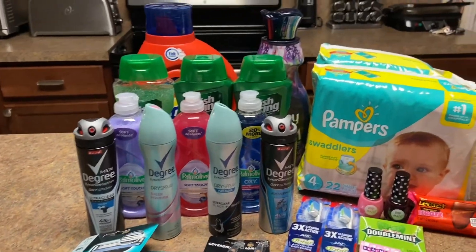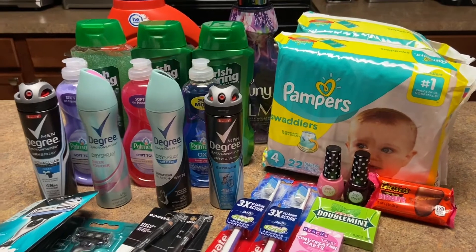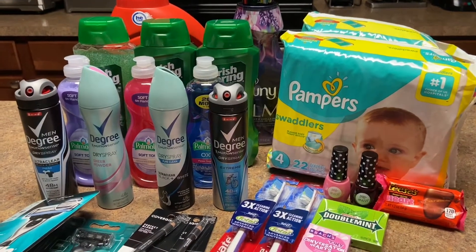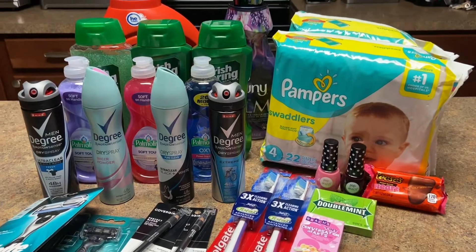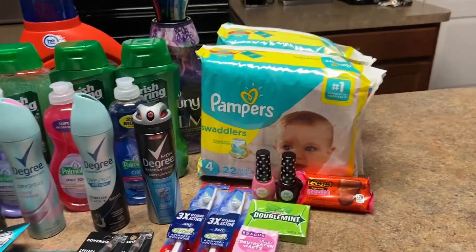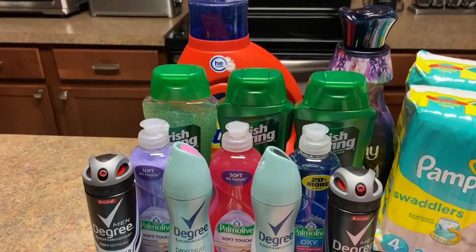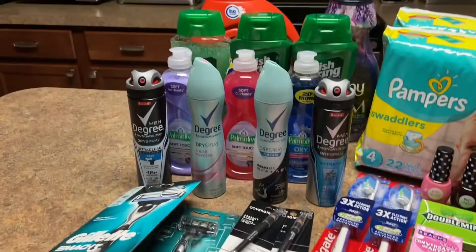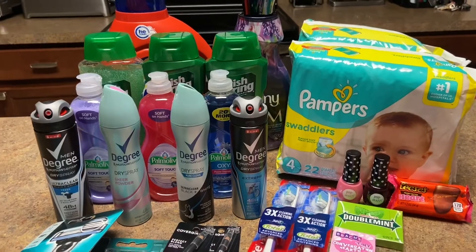Look at this juicy haul from CVS! I came out of pocket $22.18 including taxes, and I got back $16 in ExtraCare bucks. So I got all of this — 25 items — for $6.18, which comes out to 24 cents each. Who gets diapers for 24 cents, makeup for 24 cents, razors for 24 cents, deodorant, scrub soap, Tide, Downy — look at all this! Don't forget to like, comment, subscribe, and tap the bell for post notifications every time I post!